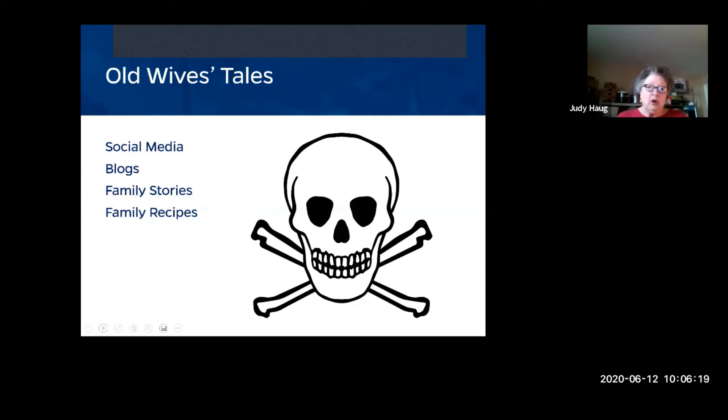Even some family recipes may not be reliable. I follow canning blogs and if there are ten people in a group, you'll get ten different answers. Social media is not where you want to learn canning. On YouTube I've seen people recommend using noodles, thickening agents, and still turning jars upside down — please don't learn from YouTube.